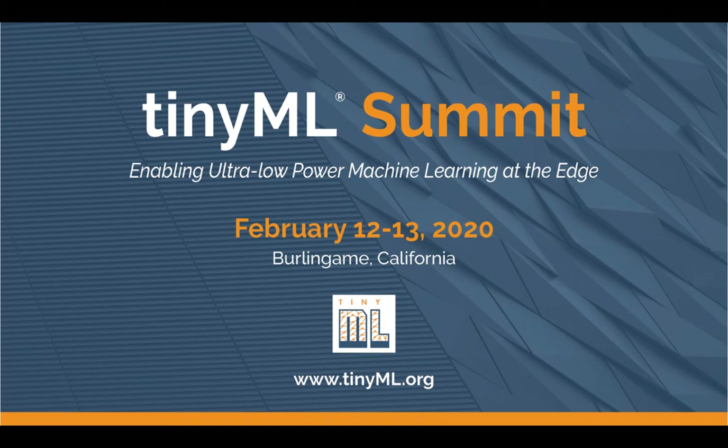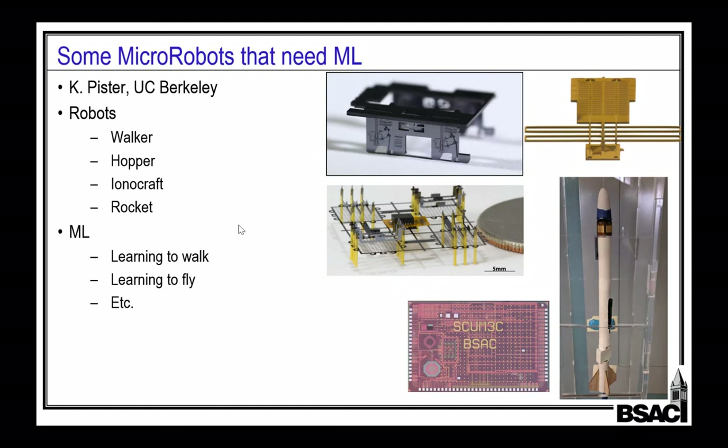Some micro robots that need ML. The speaker is Chris Pister. Chris was a professor at UCLA, then moved to UC Berkeley since 1996. In 2003 and 2004, he was on leave from UC Berkeley as CEO and CTO of DUST Networks, a company he founded to commercialize wireless sensor networks.